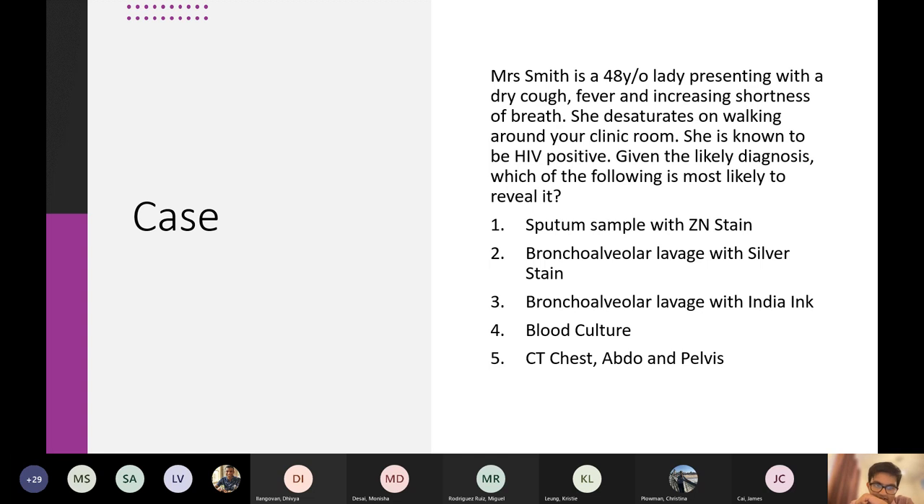You can have another 10 seconds. So basically you were split between B and C.